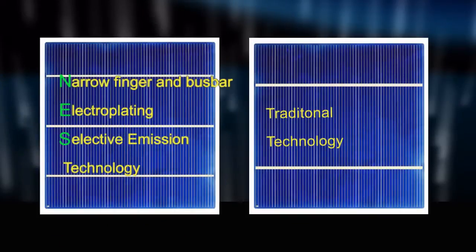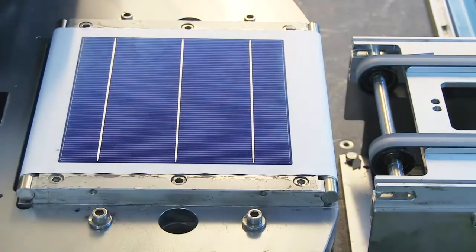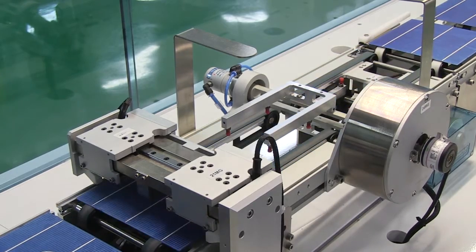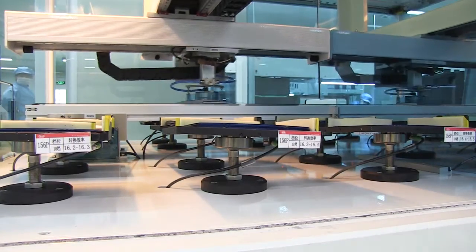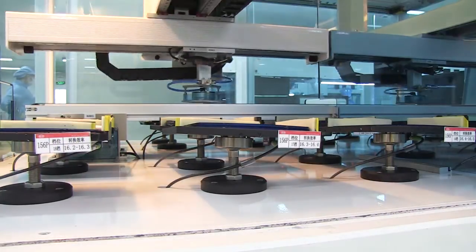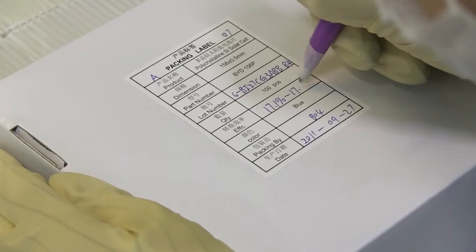The NES technology effectively reduces the resistance of the cell, reduces the shading area on the cell front side, achieves higher quantum efficiency, and improves the short-wave response. Thus, the NES technology helps BYD polycrystalline solar cell efficiency increase to an average of 17.4%.